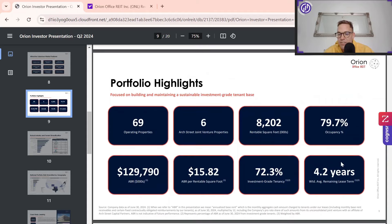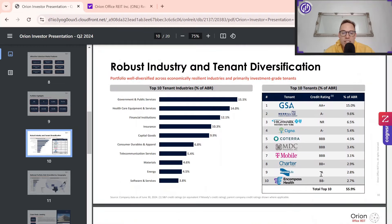Looking at Orion Office REIT, they have a decent average remaining lease term of 4.2 years — pointing this out as a highlight. We see that they are focusing their strategy on government and public services, trying to focus more on specialized buildings, not just generic office buildings that provide very little value. In downturns like this we've seen that it's quite difficult to rent those out and there's been quite a churn, so now focusing more on specialized services.